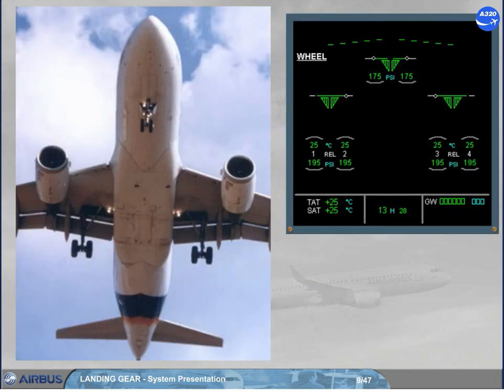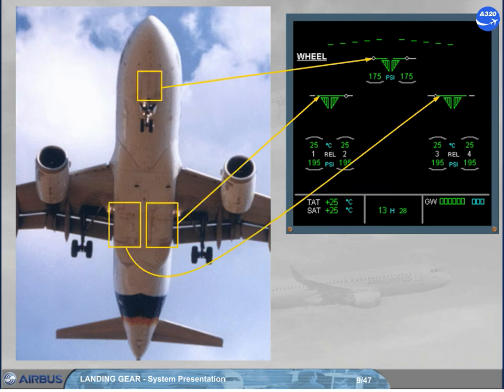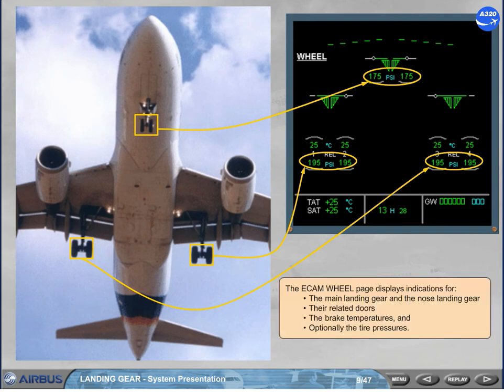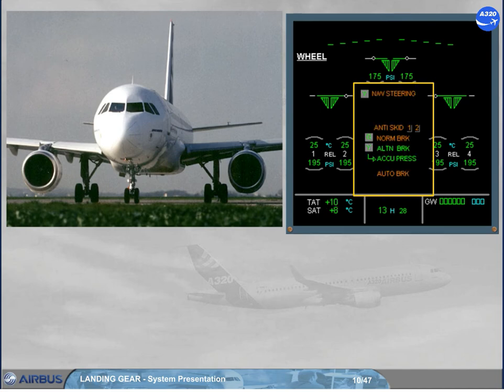The ECAM wheel page displays indications for the main landing gear and the nose landing gear, their related doors, the brake temperatures, and optionally the tire pressures. In the center of the ECAM wheel page, green and amber messages can be displayed to provide normal and abnormal indications. This will be discussed further in the failure cases module.